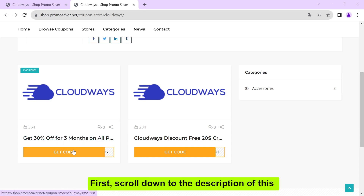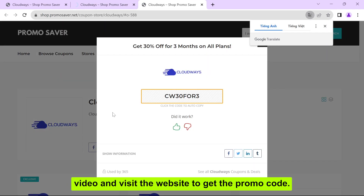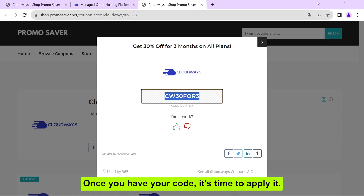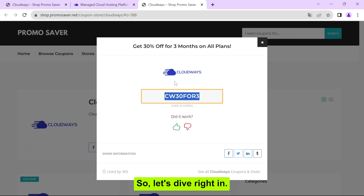First, scroll down to the description of this video and visit the website to get the promo code. Once you have your code, it's time to apply it. We'll guide you through the process step by step. So, let's dive right in.